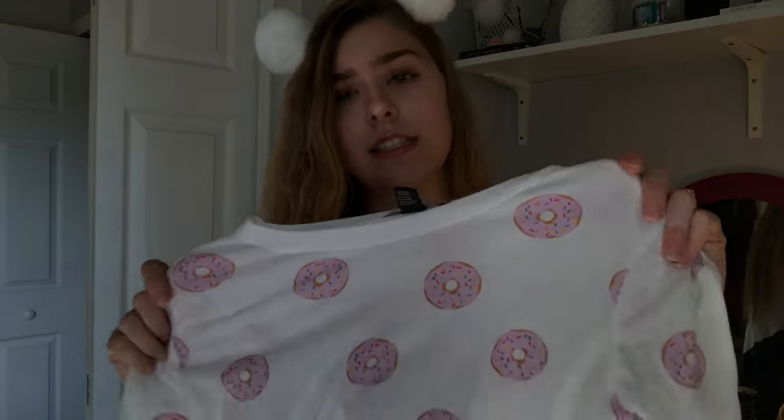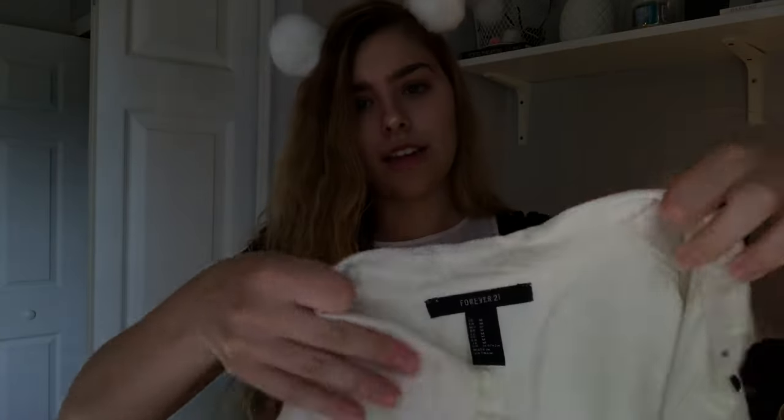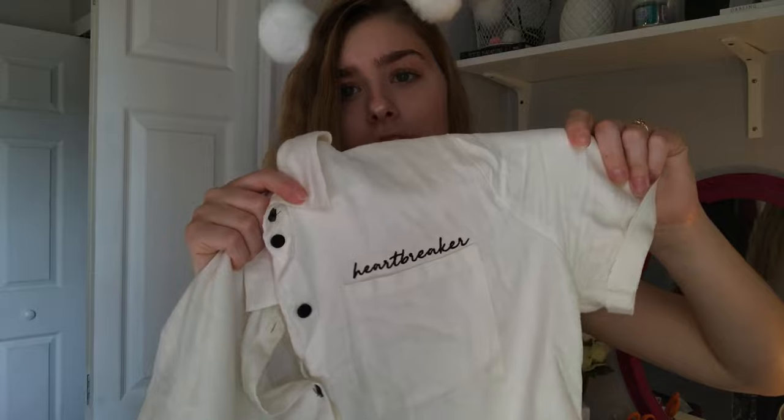This next t-shirt is a white one with pink donuts on it. I've been looking for a shirt like this since last summer, and when I found this one I had to get it — it was only like $8. The next shirt is a collared button-up shirt that says 'heartbreaker' above the pocket. I love collared short-sleeve button-up shirts lately — they look so cute. It's kind of cropped so I wear it with a flowy skirt, and I'll insert a photo of me wearing it.